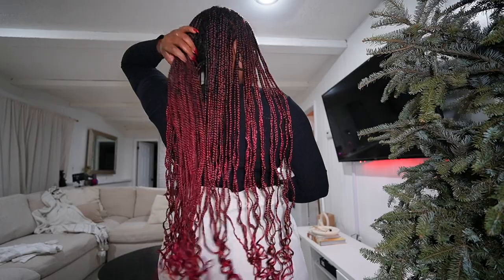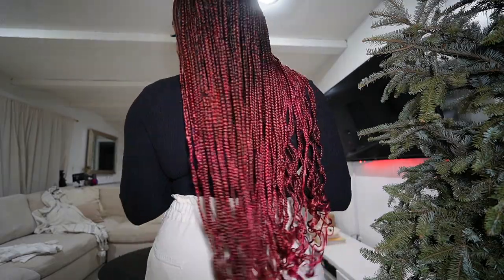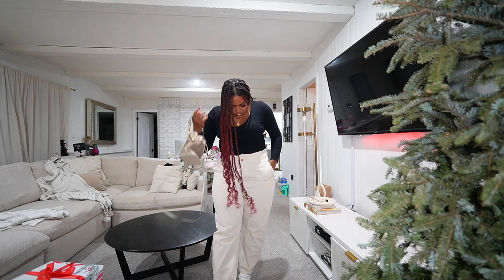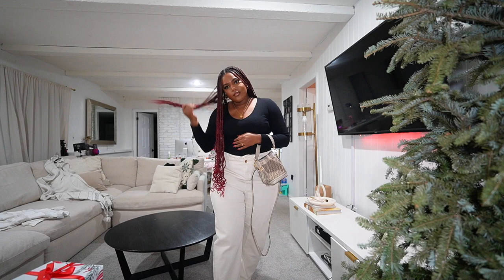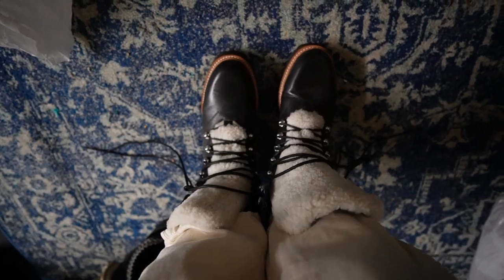I decided to keep things pretty casual for shoes and go with sneakers. This is what the curls look like — I think they look really nice. Quick shoe change — I switched into these instead. All ready! Thank you for hanging out with me and I'll see you in my next video.